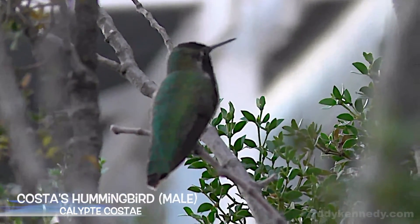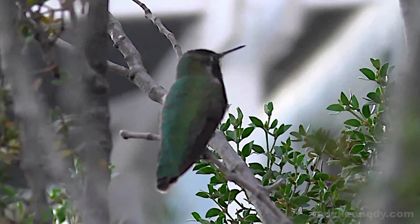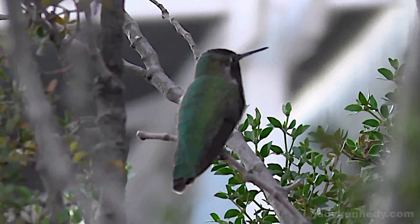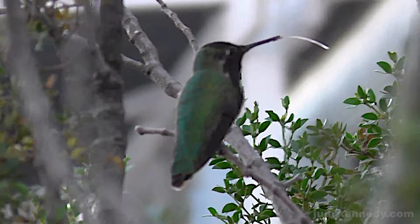Did you know that scientists have only recently discovered how hummingbirds drink nectar? They don't just suck like a straw via capillary action, as was previously thought. Their tongues are not tubes, but are actually flat. So when they contact the nectar, the tongue traps the fluid by wrapping around it and then flexes, serving as a kind of elastic micro pump.